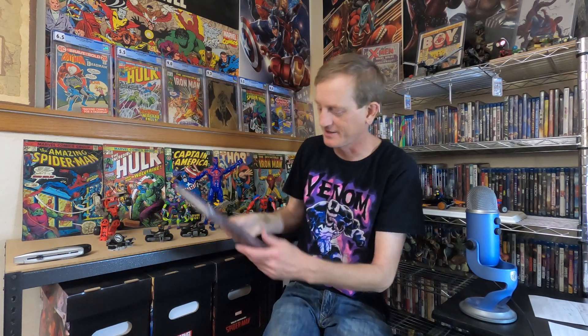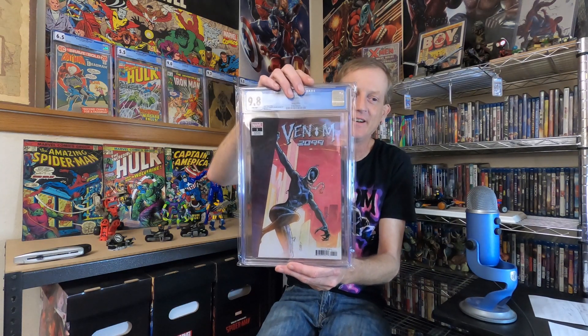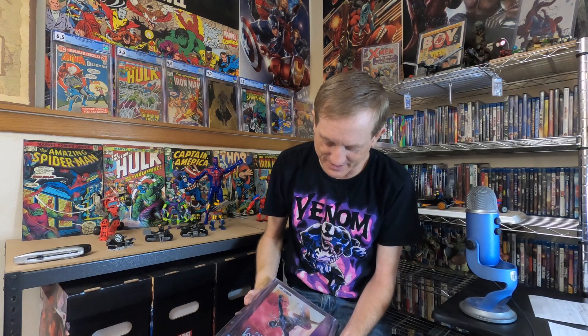It's a fun book to add to my ever-growing 2099 first appearance collection. I thought it was cool, and for just 66 dollars — you guys know I'm such a big Venom fan. I do think it's a cool character. It's just unfortunate that the run didn't continue very far — it only went for a few issues.